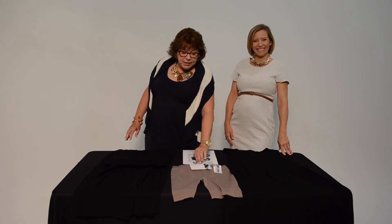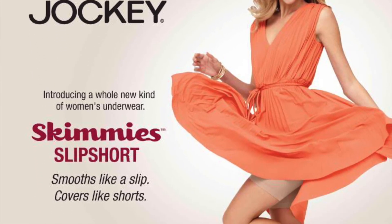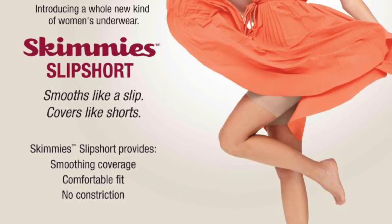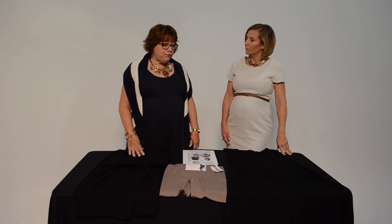Speaking of underneath your dresses, this is what everyone needs. If you're not familiar with Jockey Skimmies, these are great to wear underneath dresses — they give you more coverage, they're very comfortable, and they're for any size and shape. You can find them almost anywhere, and check the clearance racks if you want to find them at a great price. They're not as confining as Spanx, which I like.